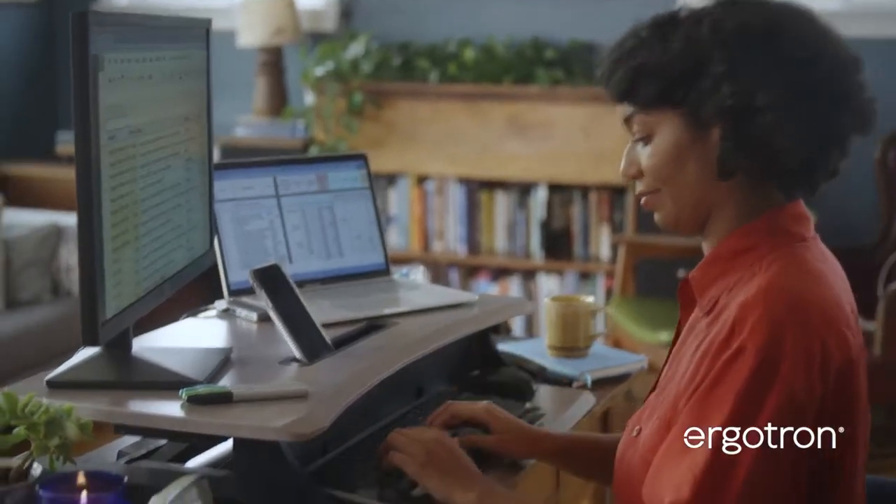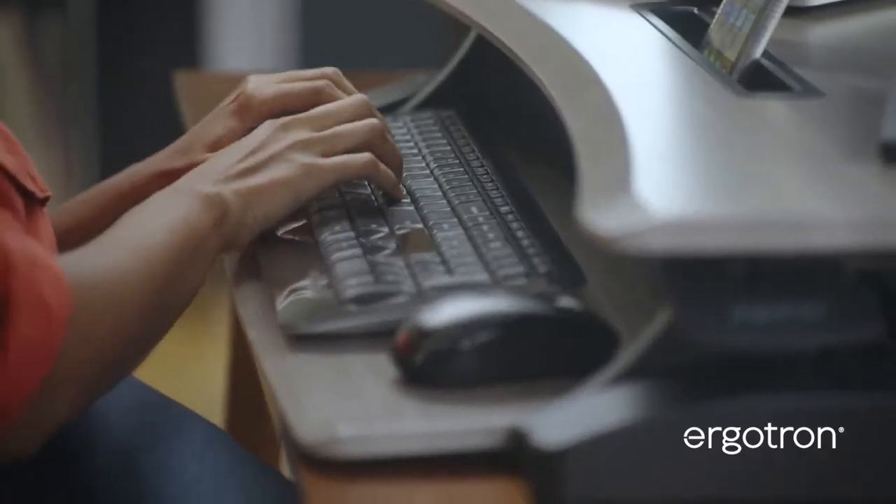My name's Annie, and I work in finance. I had a really small desk at home, so now that I have the Aerotron, it's been a lot better. It packs a lot into one space.